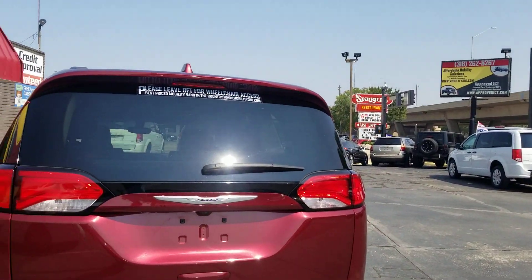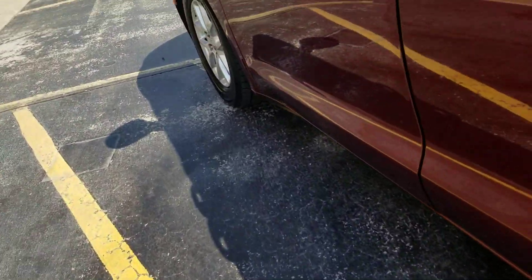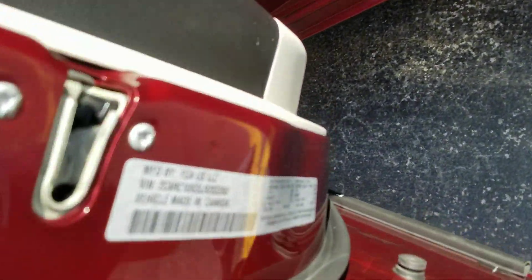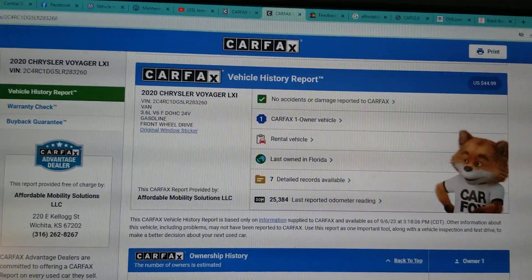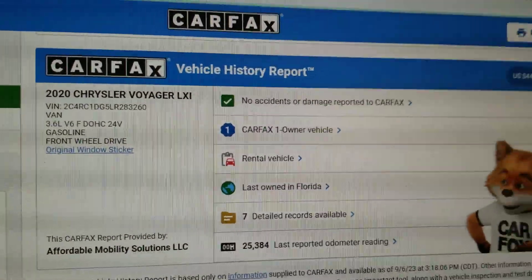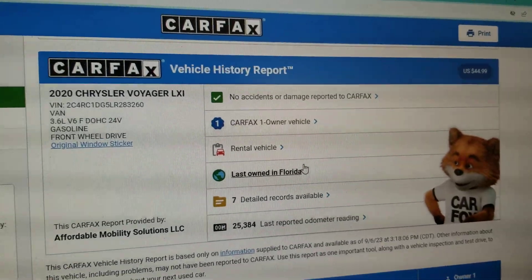We always show you the VIN number so you know the vehicle is here in my possession. If you're going to buy sight unseen, make sure they send you a video of the VIN number — that's hard to duplicate. We run a Carfax report on every one of our vehicles. You can see just one owner, no accidents or damage, last owned as a rental vehicle — a nice salt-rust-free Florida vehicle.